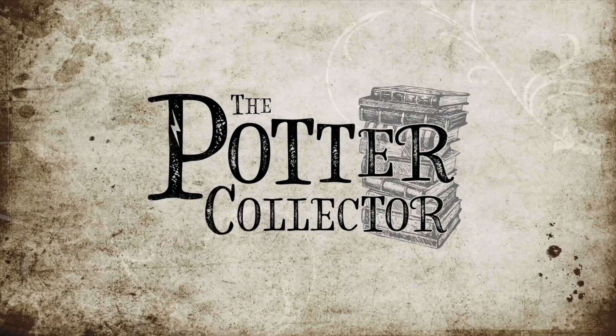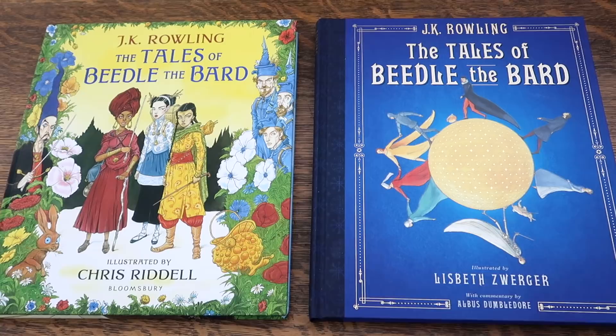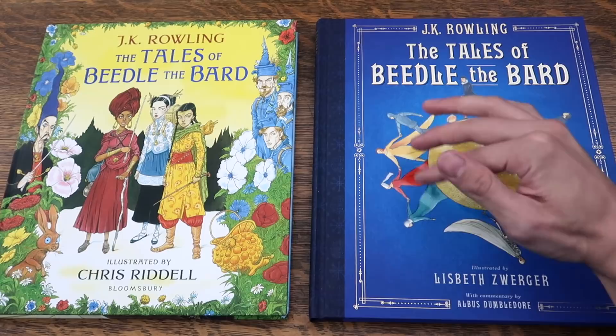Both of these books are very different and very unique, which I like. On each cover, we see each story represented: The Wizard and the Hopping Pot, here and here. The Fountain of Fair Fortune. The Warlock's Hairy Heart. Babbity-Rabbity and her Crackling Stump. And, of course, the Tale of the Three Brothers.